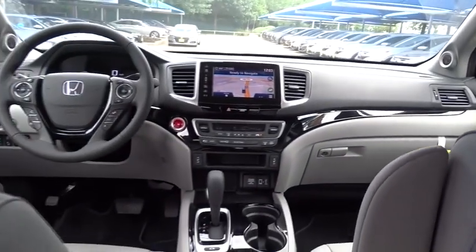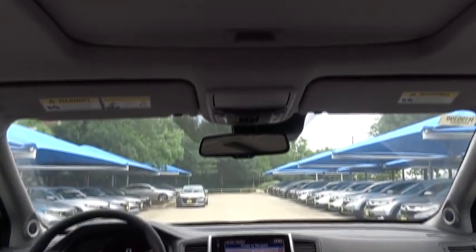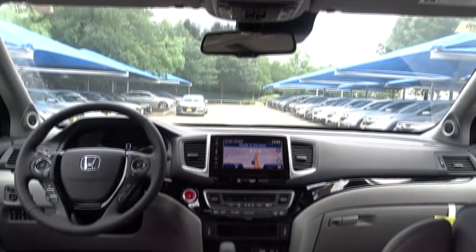Stability control, anti-lock braking system, lane departure warning, leather wrapped steering wheel, Bluetooth, power steering, adjustable steering wheel, automatic transmission, floor mats, four-wheel disc brakes.